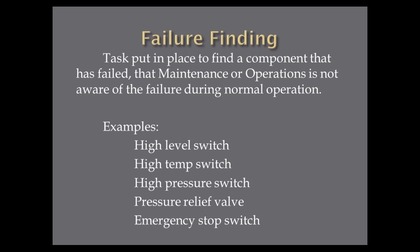A failure finding task is some task we have to do to test that switch. At the facility I came from, we had 60 or 70 liquid tanks that all had high-level probes. Monthly, an operator would go around with a stick with a can of liquid on it, open the manhole cover, put it on the probe, and somebody back in the control room would radio and say 'yes, that probe actually worked.' That was a failure finding test for that part of the plant.